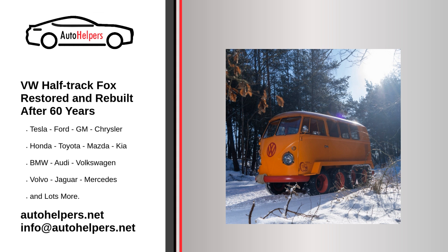Power is provided by the stock 1.1-litre flat-4, which produces just 33 horsepower. That limits top speed to 22 miles per hour, which VW noted is a bit slower than an actual fox.